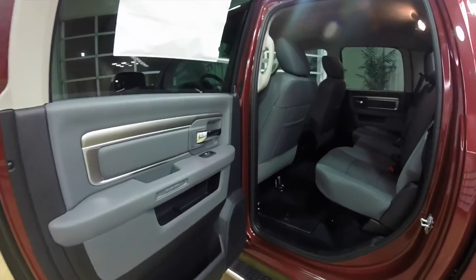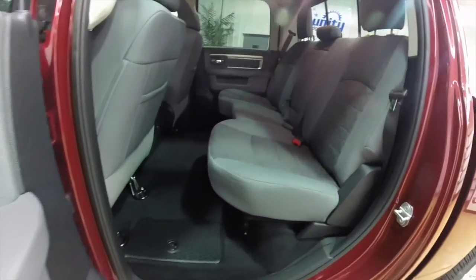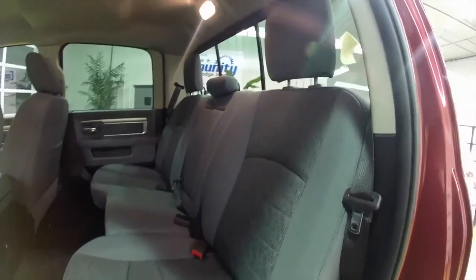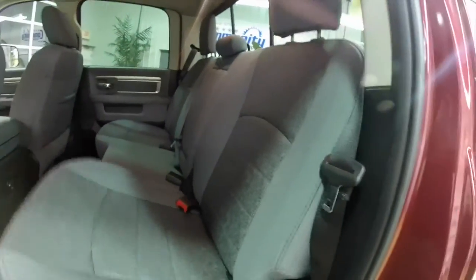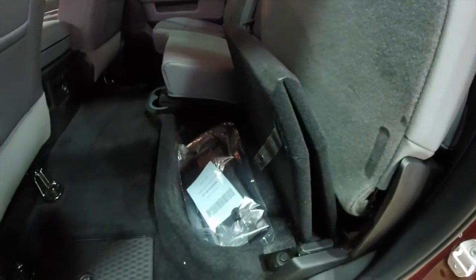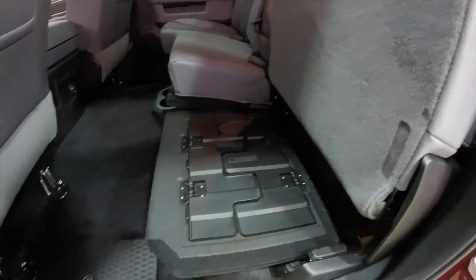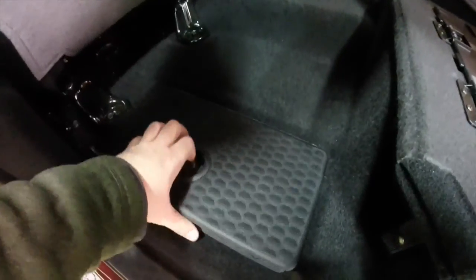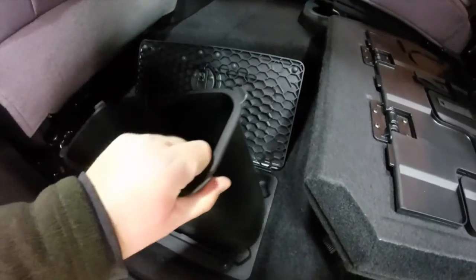Taking a look at the rear seats — being that it is a crew cab, rear legroom is very generous. The seats seat three across with adjustable head restraints on all three passenger positions. The seats fold 60/40 split, have under-floor storage, and also fold out to create a storage tray. On both sides, you have in-floor storage with removable liners as well.